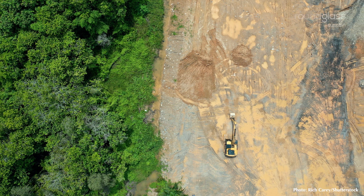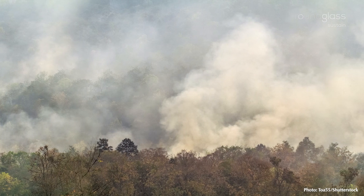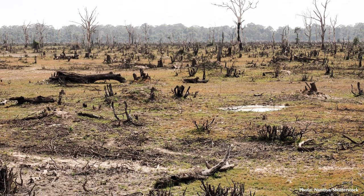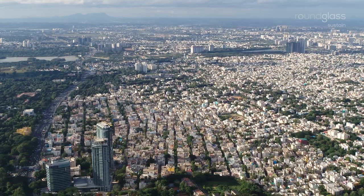Clearing them not only releases carbon to the atmosphere, altering the climate, but also leads to soil erosion and a spillover of zoonotic diseases. The loss of a rainforest is irreversible.